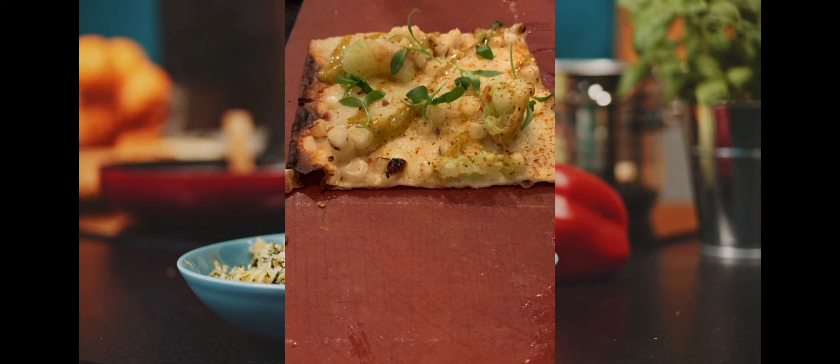Next, we got the shrimp and corn flatbread for $16, which has rock shrimp, mozzarella and cotija cheese, grilled sweet corn, smoked chili lime mayo, tajín, and cilantro.